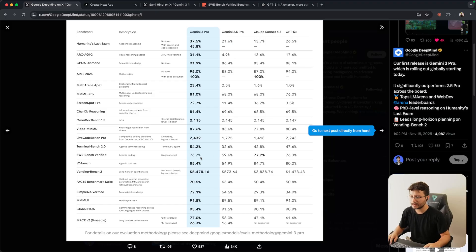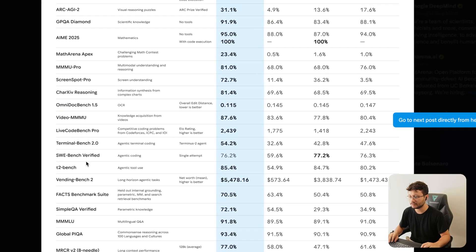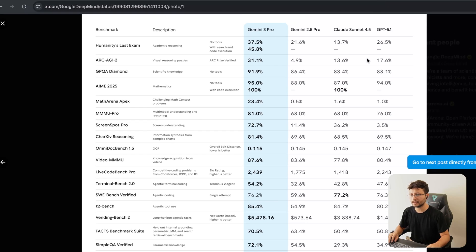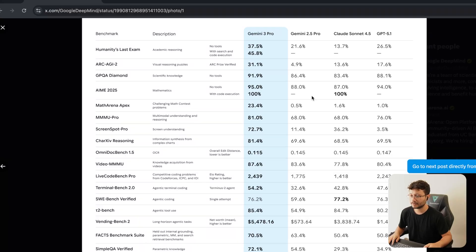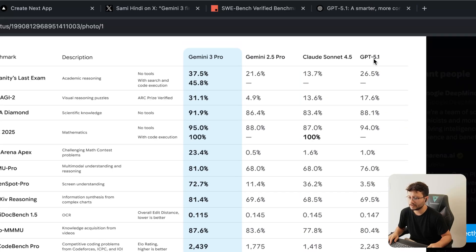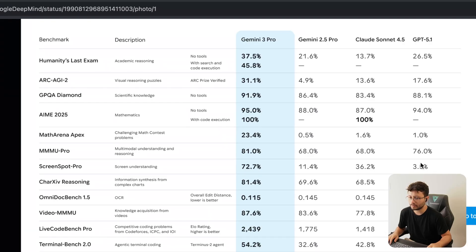Looking at the SWE-bench Verified benchmark, which targets agentic coding, Claude Sonnet 4.5 is still on top — still the best model for that benchmark. But for all the other benchmarks, Gemini 3 Pro is just smashing everything. Some results are massive: on ScreenSpot Pro, which is about screen understanding, GPT 5.1 has 3.5%, Claude Sonnet 4.5 has 36%, and then suddenly Gemini 3 Pro hits 72.7%.